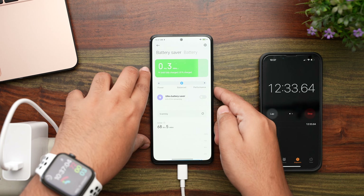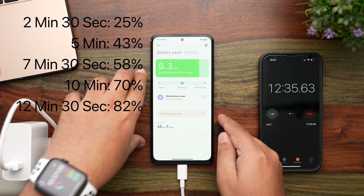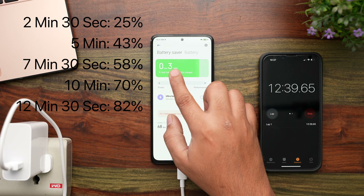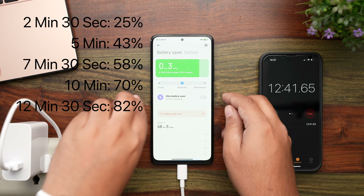Another 2 and a half minutes have passed, and at the 12 and a half minute mark, the battery has reached 82%, and it says in the next 3 minutes it will reach 100%. Let's see if that's true.